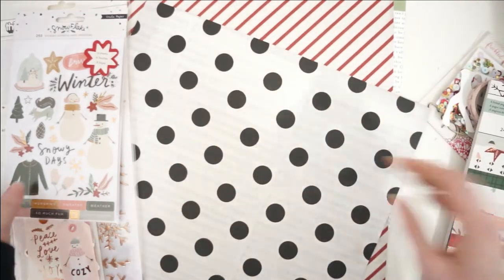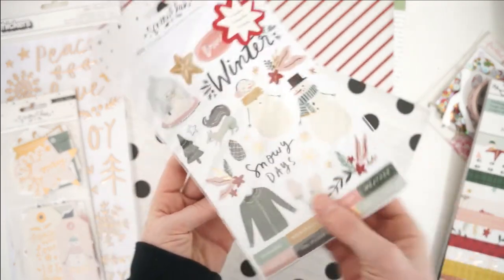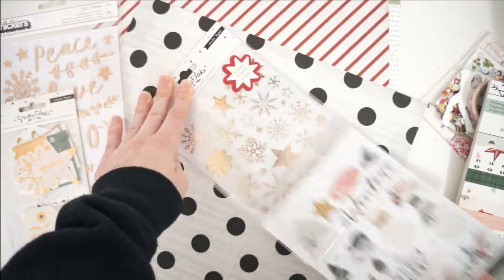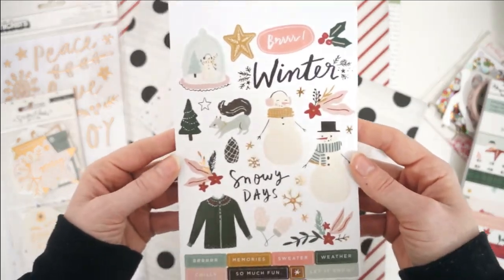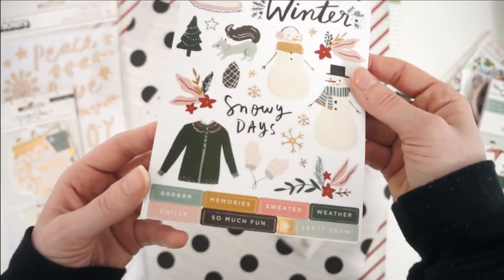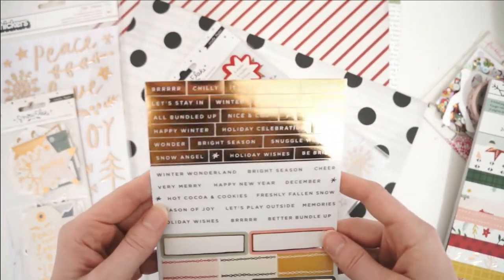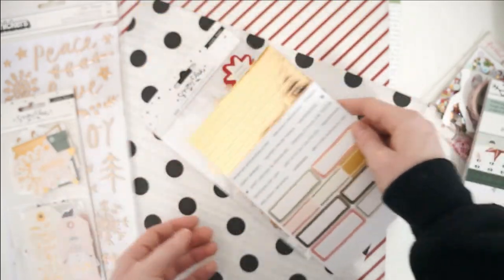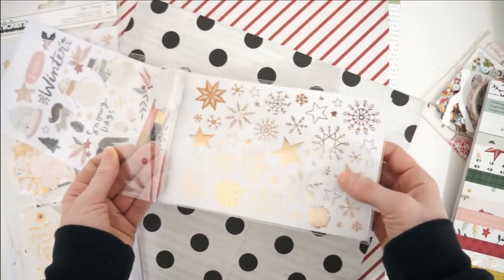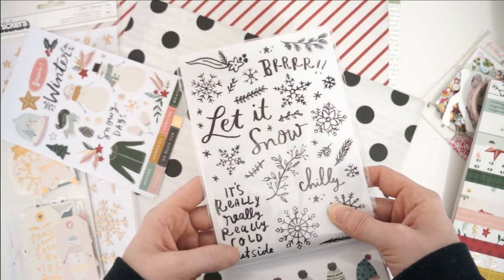Then we have the clear sticker pack by the Snowflake Crate Paper. I think I'm going to have to take this out because it's so shiny with the plastic protecting it. Here you go — you can see those gorgeous colors a little more vibrantly now. Very beautiful. And then on the back we've got lots of labels and word stickers, and then we have a sheet of foiled snowflakes with the black version on the back with some more really cute phrases.